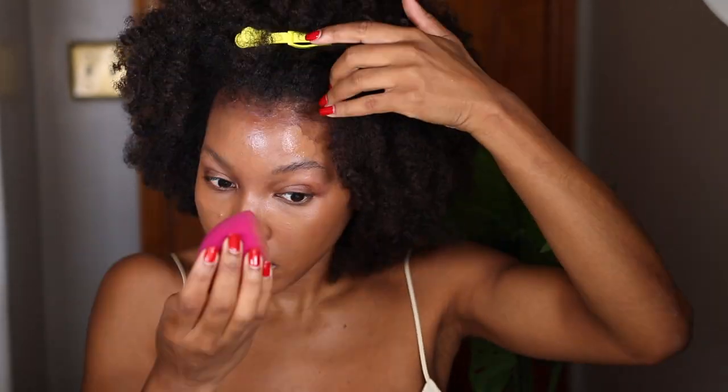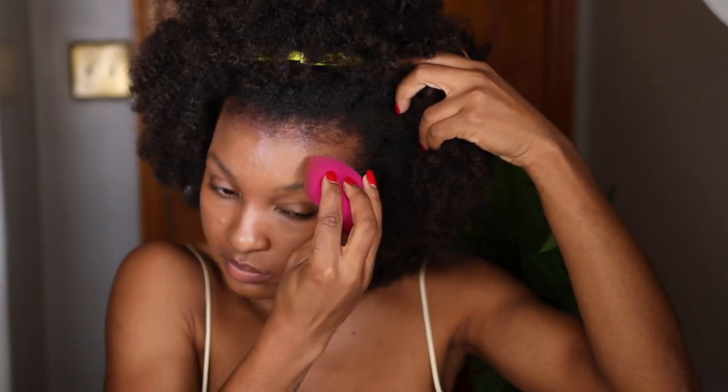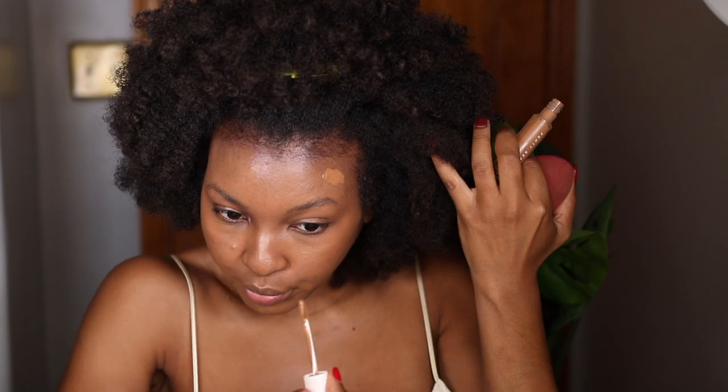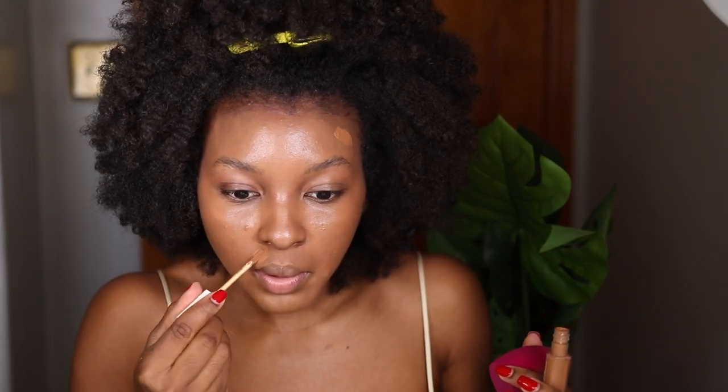Okay, grabbing my sponge — this is the e.l.f. total face sponge, nice and damp. I've been loving this sponge, mentioned it in some of my vlogs. I'm going to go in and blend out that concealer, and if I notice spots still peeking through I'll give it a second layer.